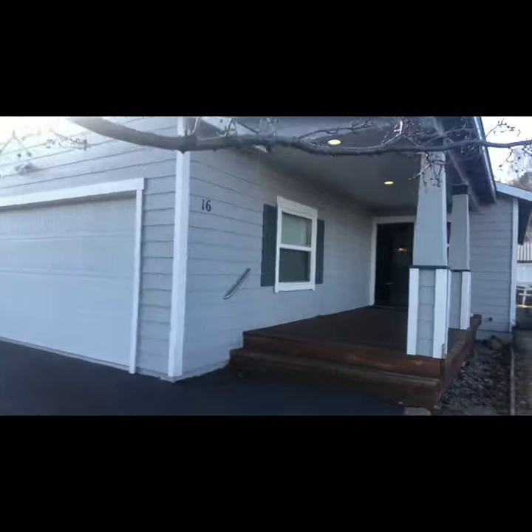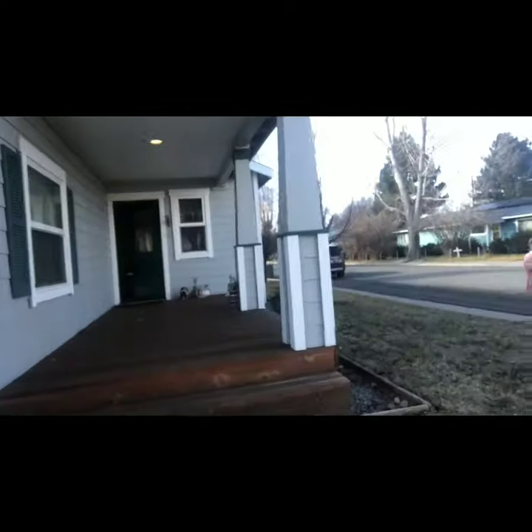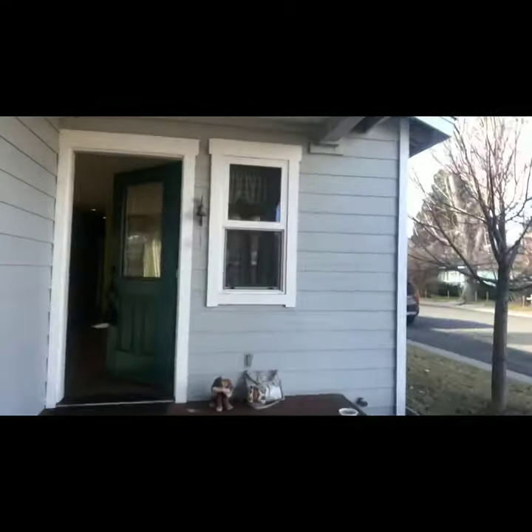Hi, Amber Sells the Sierras. I'm here at 16 Jones Street in Loyalton, California. I've done a few videos of the exterior, but I want to take you inside — it has an attached garage, and it's close to school and town.